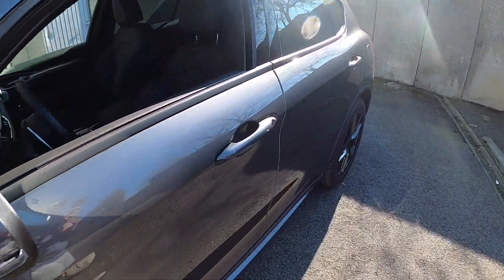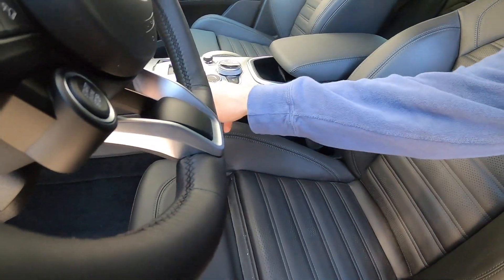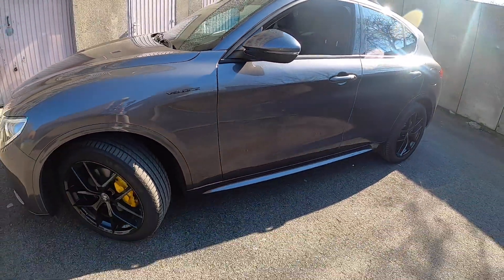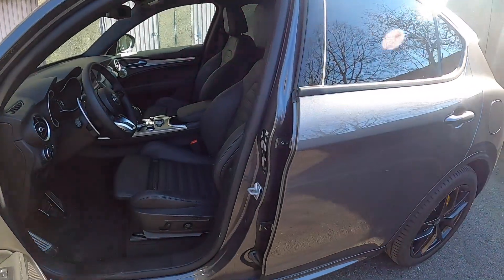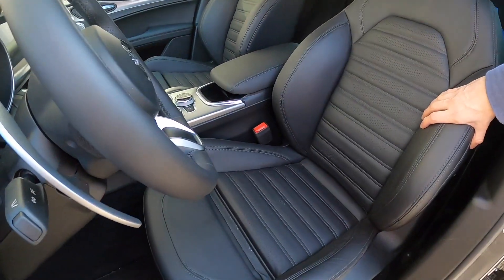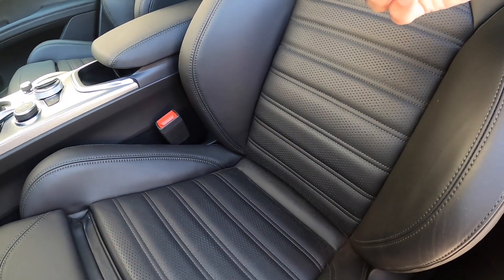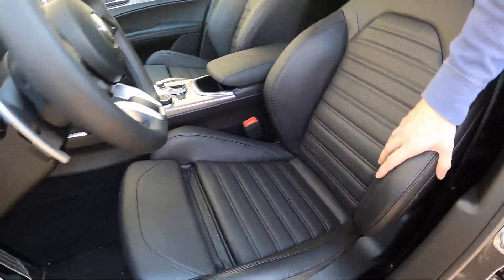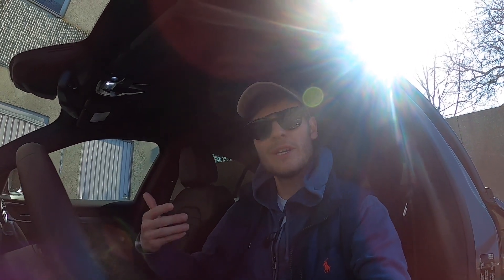The first thing you see when you enter the car, in my opinion, is the seats. Look at these seats — they are so beautiful. There are some little holes in the leather, and the stitching is also very nice. And you have that big bolster on the side. When you sit in it, it's almost like you're in a sports seat — like a Recaro or a Sparco seat. It's very close to that. I really like it.